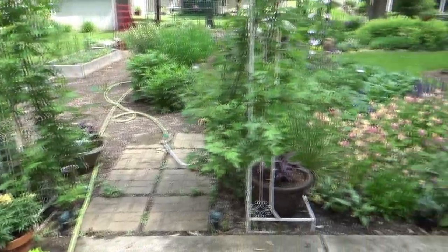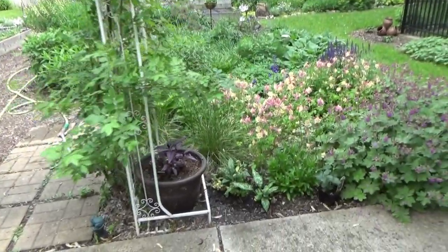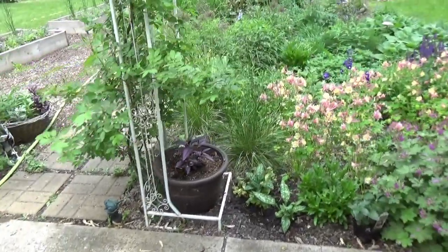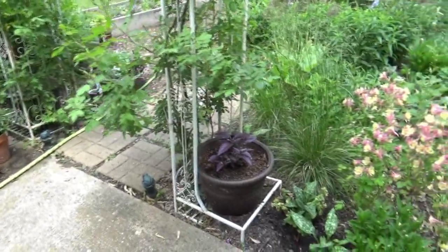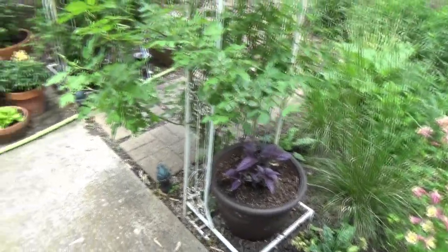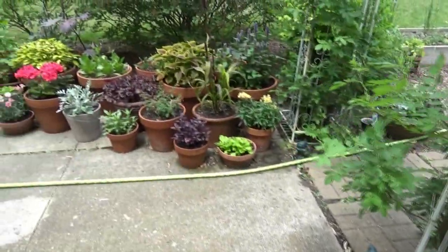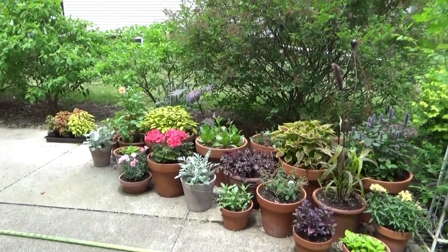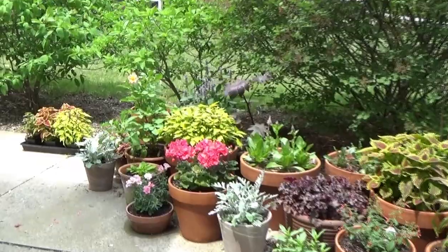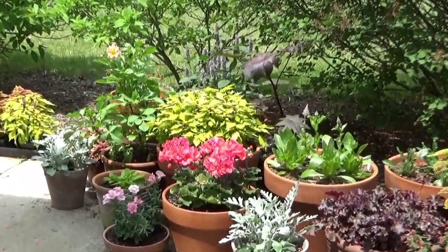I love container planting because I can control the moisture, I can control the fertilizer, and I can move them around if they're getting too much sun or not enough sun. I don't have anything set up on drip — I just go around and water everything. I love to water because it gives me time to inspect the plants and also deadhead at the same time.